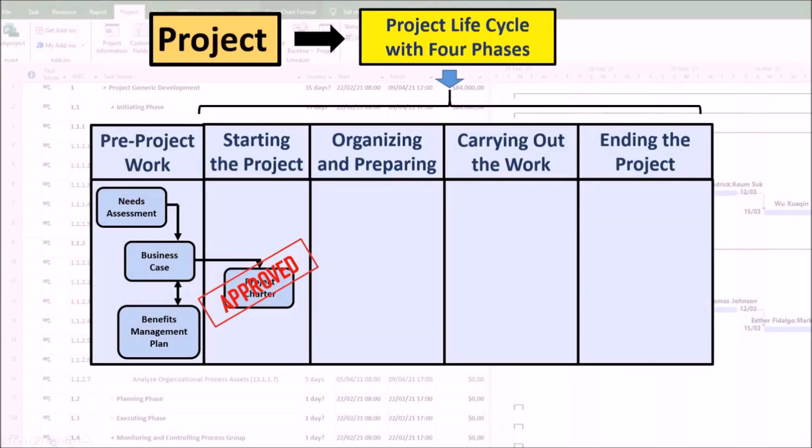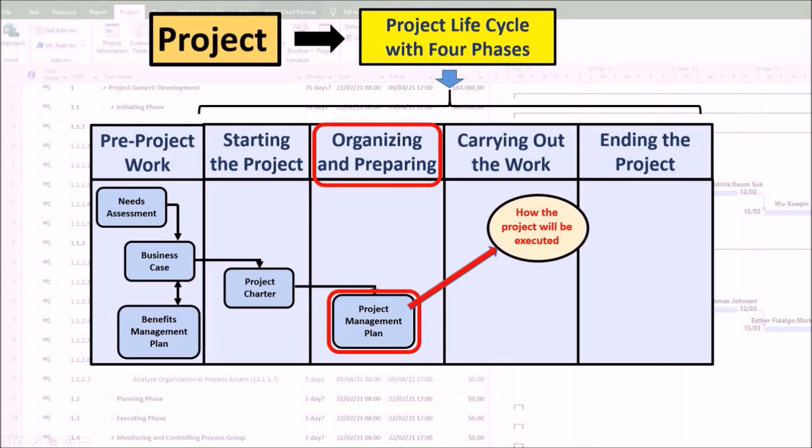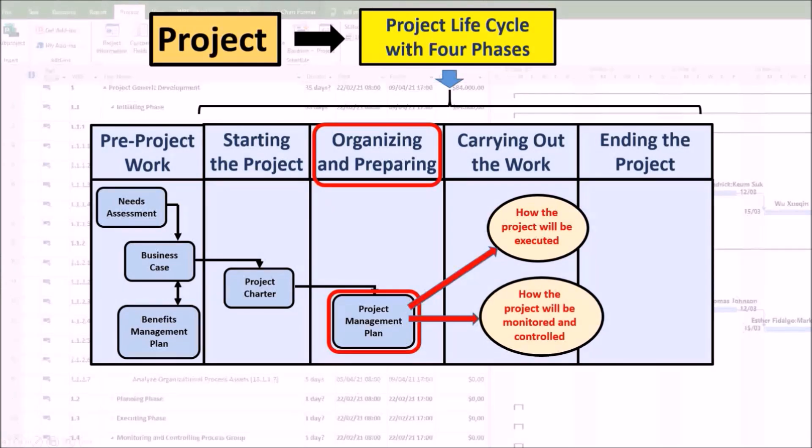With the project approved, you can move on to the organizing and preparing phase, where you will develop the project management plan. The project team uses the project charter as a starting point for initial project planning, where the foundation for the rest of the project is laid. In this phase you will work together with other team members to develop the project management plan that describes how the project will be executed, monitored, controlled, and closed.